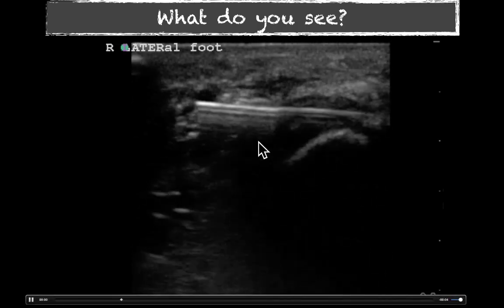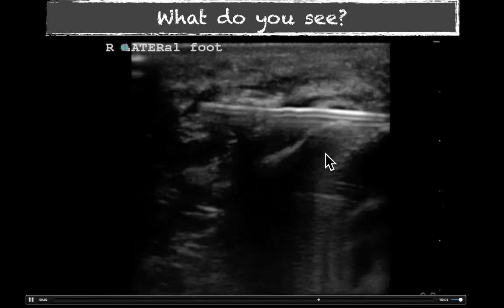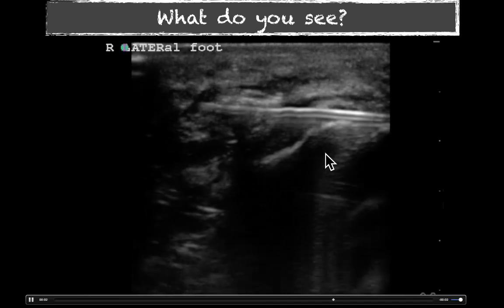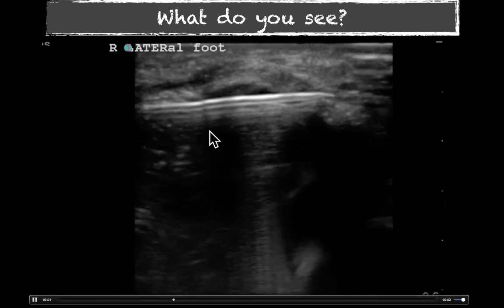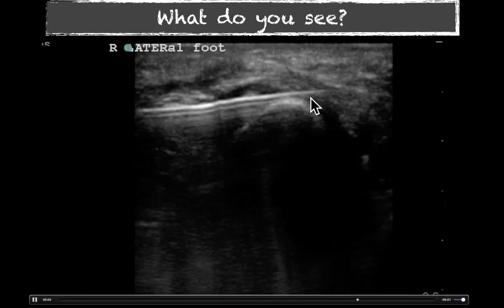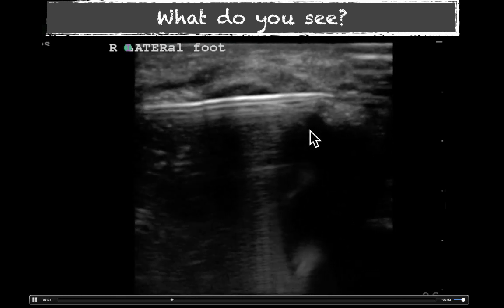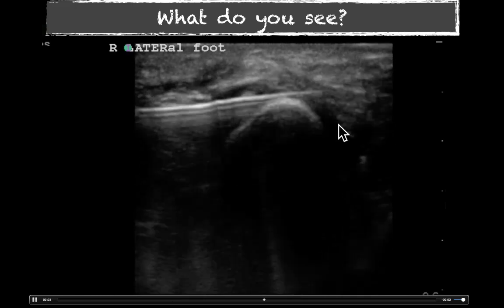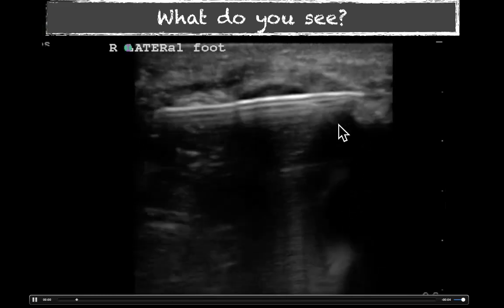We were able to identify quite easily this foreign body — this hyperechoic structure with ring-down artifact overlying the distal metatarsal of her fifth digit on that right foot. And here we're going to see another video. We're in-plane better now, and we're just seeing where the tip of that needle lies. Unfortunately, it was lying just over the dorsal portion of that fifth metatarsal.